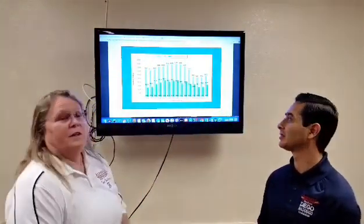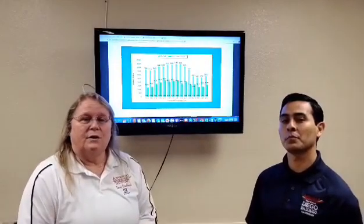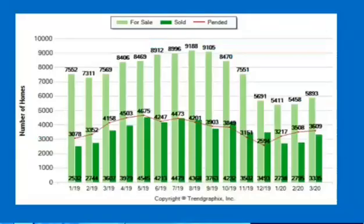As you can see, we have a graph here for the entire MetroList area service area. According to this graph, for March of last year we had 757,569 active properties and 3,607 actually sold. In March of this year, we had approximately 5,893 listings for the entire MetroList and 3,335 solds.